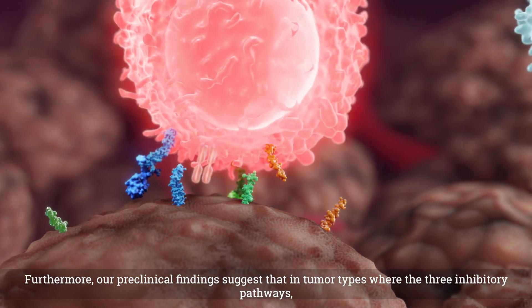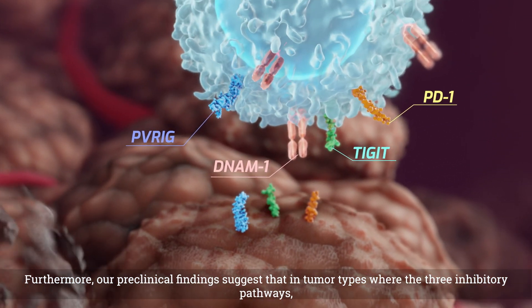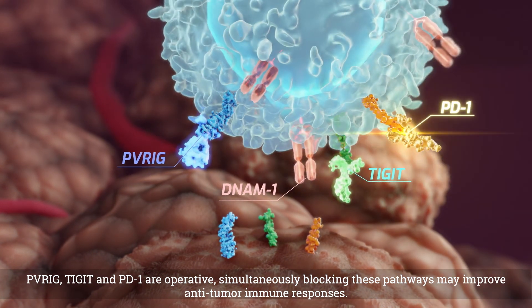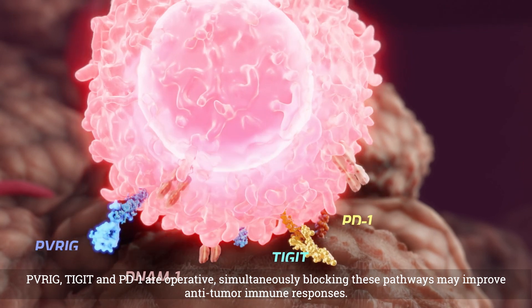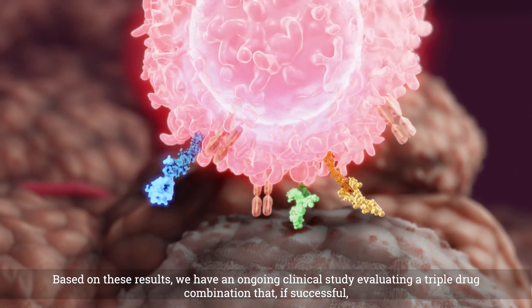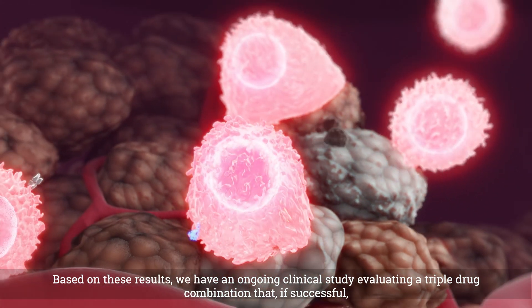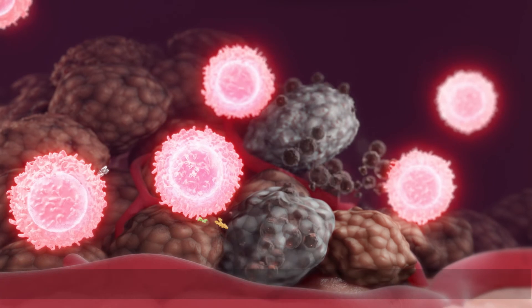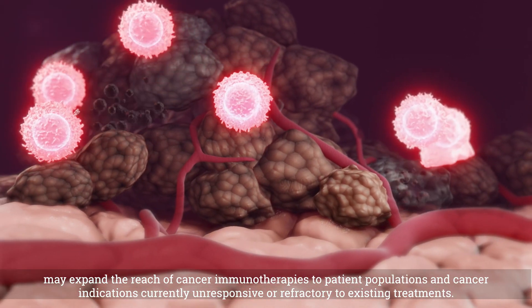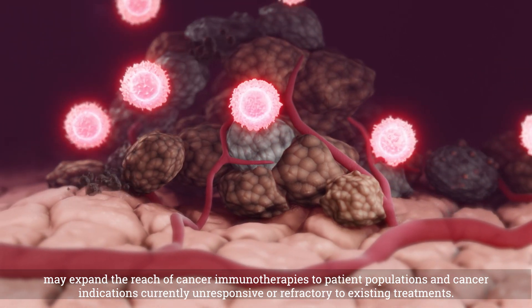Furthermore, our pre-clinical findings suggest that in tumor types where the three inhibitory pathways — PVRIG, TIGIT, and PD-1 — are operative, simultaneously blocking these pathways may improve anti-tumor immune responses. Based on these results, we have an ongoing clinical study evaluating a triple drug combination that, if successful, may expand the reach of cancer immunotherapies to patient populations and cancer indications currently unresponsive or refractory to existing treatments.